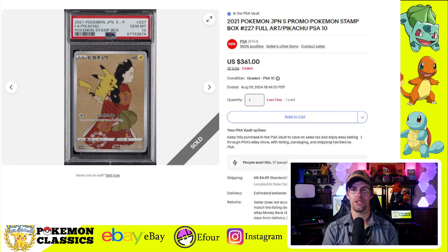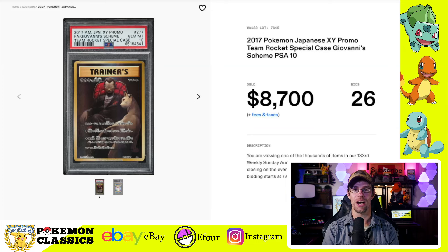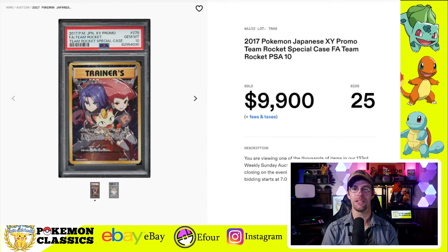Next up, we've got the Stamp Pikachu card in a Gem Mint 10, sold for $361. And to look at the BGS Black Label premium — this is a pretty substantial difference — in a Black Label Pristine 10, this card sold for $1,225. Finally, I wanted to showcase a couple of the Team Rocket Special Edition Anniversary Box promos. The Giovanni sold for $8,700. But Jesse, James, and Meowth finally one-upped their boss, selling for $9,900.